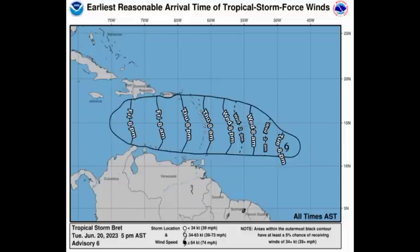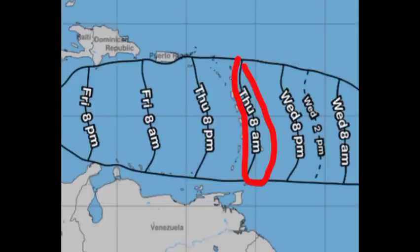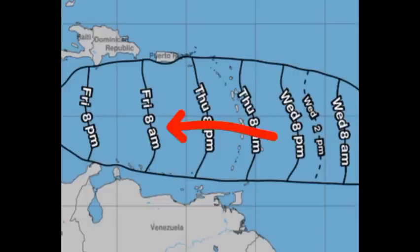Going on to this map here, the estimated arrival of the tropical storm force winds — for Barbados, as we head into the early morning hours of Thursday, it is likely that you guys there will be experiencing some tropical storm force winds, but impacts could start before that. Brett is going to be making its way over the island chain throughout Thursday, going into Thursday night, and eventually make its way across the eastern Caribbean as we progress into Friday.